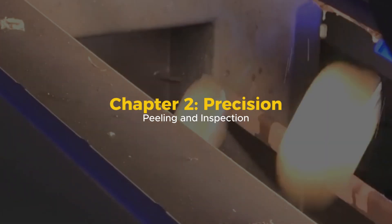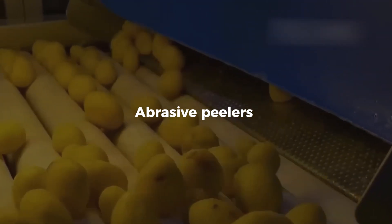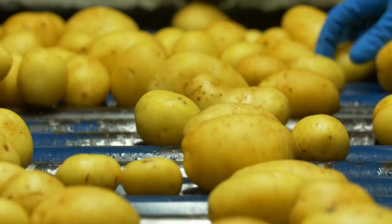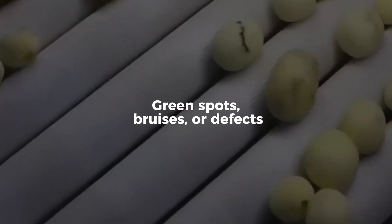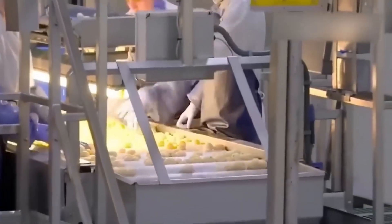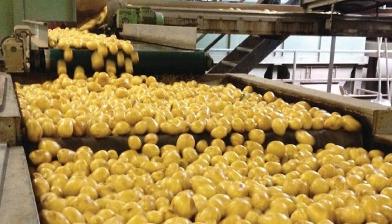Chapter 2: Precision Peeling and Inspection. The freshly washed potatoes are ushered into the peeling zone. There are two main methods: abrasive peelers use high-friction rollers to rub away the skin, while steam peelers use short bursts of superheated steam to separate the skin from the flesh. The latter is more efficient and reduces waste, which is important when processing thousands of kilos per hour. After peeling, the potatoes pass through a final inspection stage where automated vision systems scan for green spots, bruises, or defects. Advanced AI-powered sensors detect imperfections faster and more accurately than any human could, ejecting flawed potatoes with a puff of air.